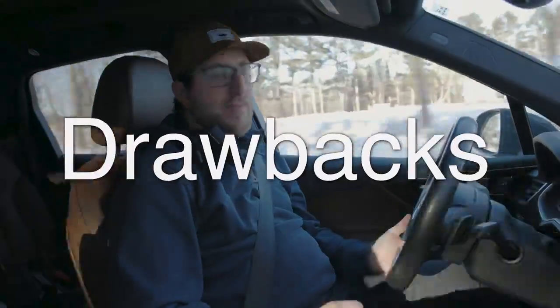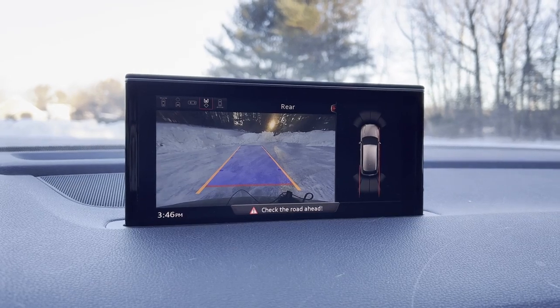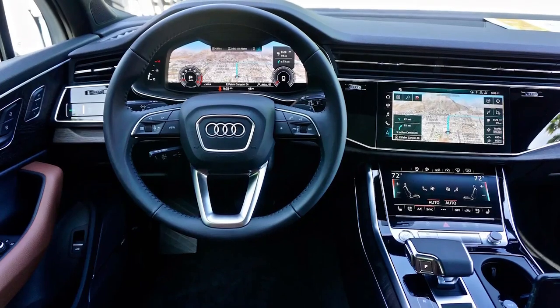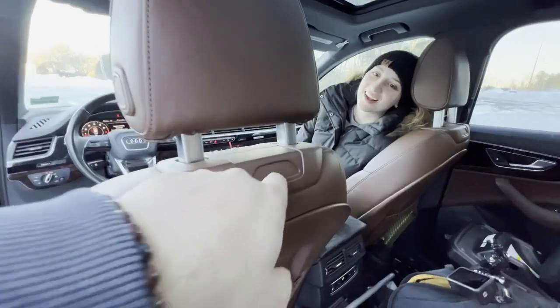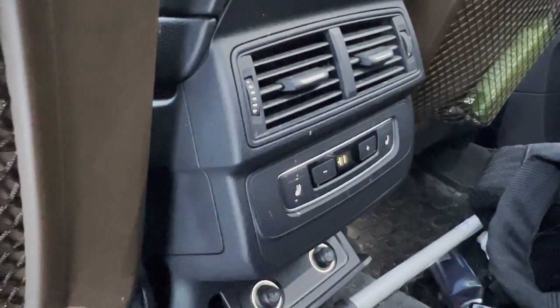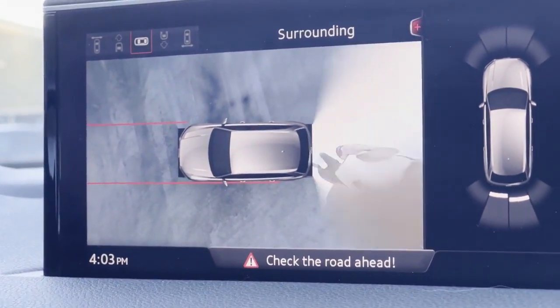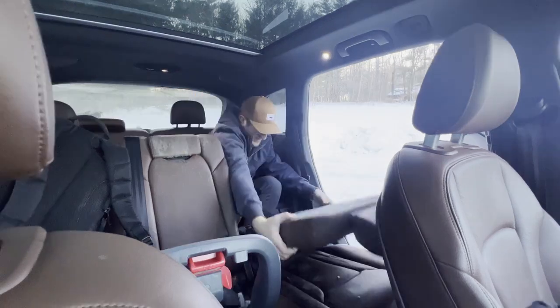As for drawbacks, this car is so well-rounded it's hard to think of any. In the early second-gen Q7s I do wish there was a touchscreen — you only have this control dial, and to get a proper touchscreen you need the facelifted second-gen Q7. Another drawback is the relative lack of standard features at the base price point; with all the options, a Q7 can go up to ninety thousand dollars. Lastly, the third row is usable in a pinch but is really meant mainly for children, so if you want a more usable third row you might want something a little larger.